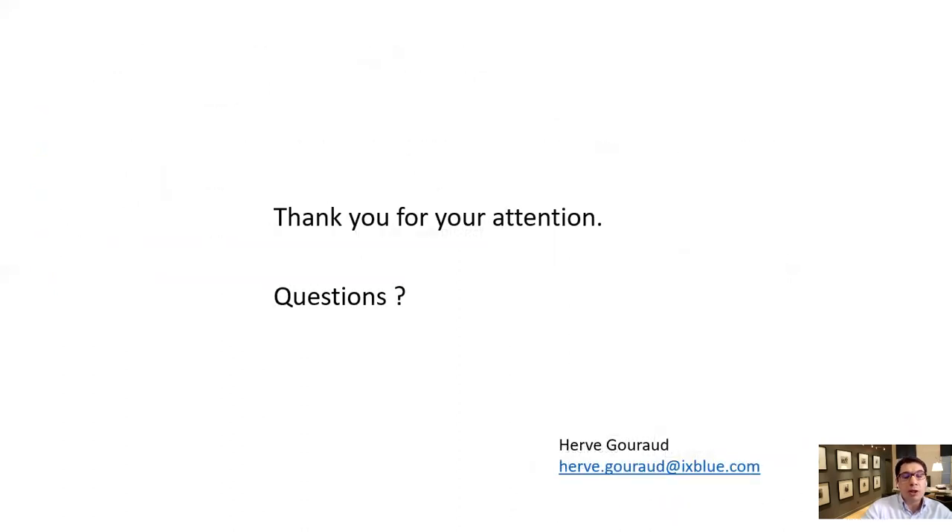Thank you for your attention. For any questions, please contact me using my email address shown at the bottom of this slide.